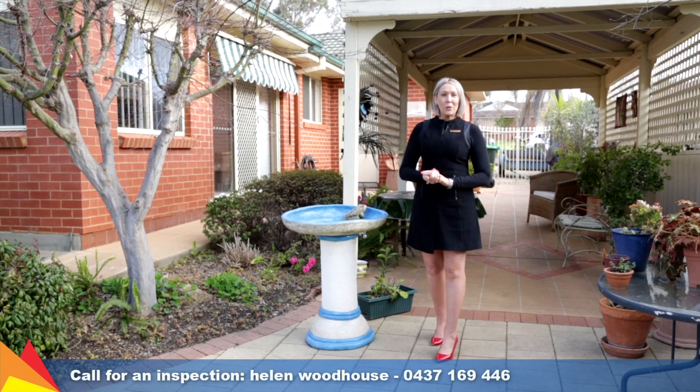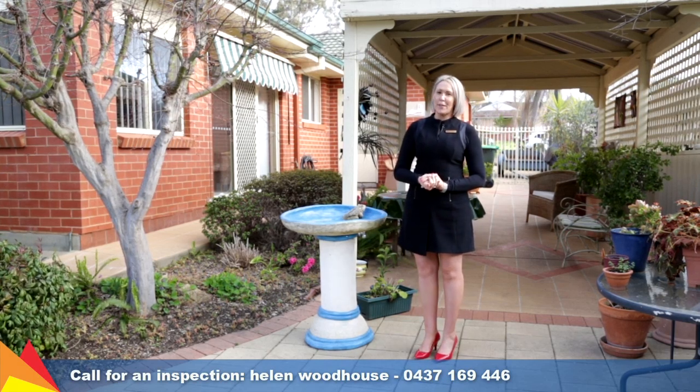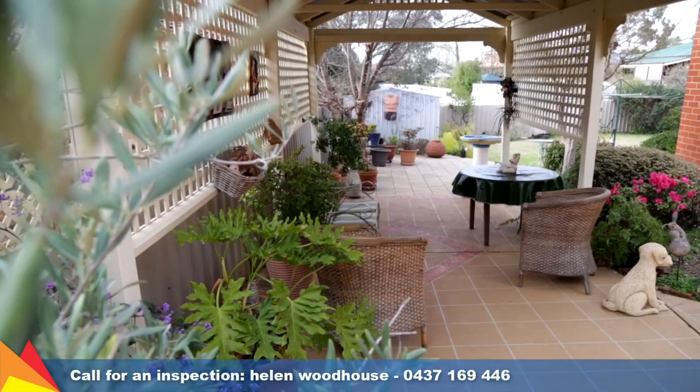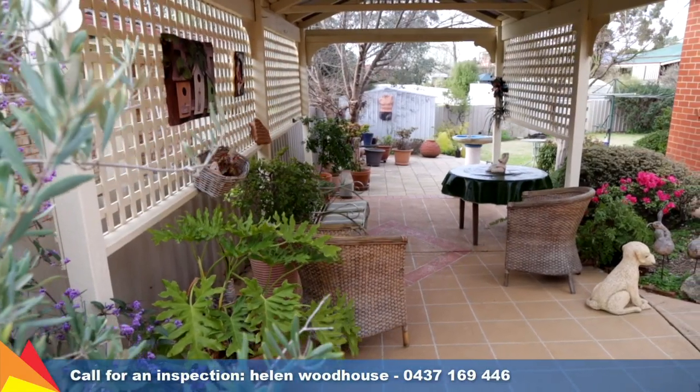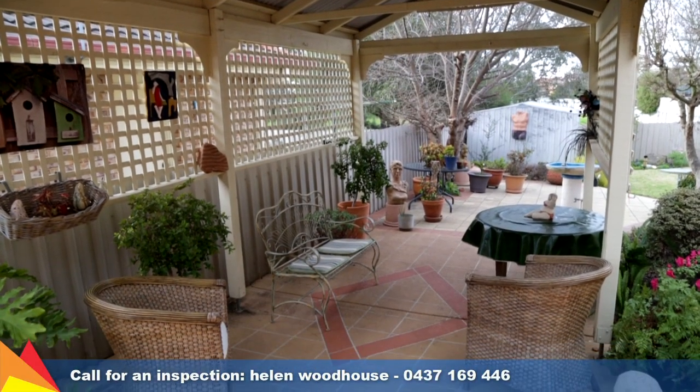Relax in this outdoor entertaining area overlooking the picturesque rear yard, perfect for those summer barbecues. Extending out through glass sliding doors to the al fresco patio, this covered space enjoys the beautiful sound of birds and ample sunlight all year round.